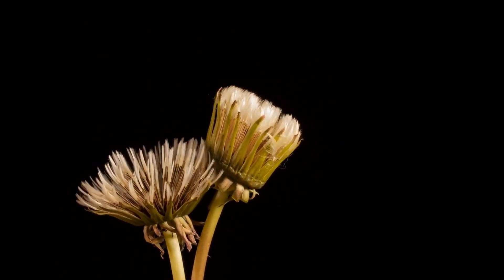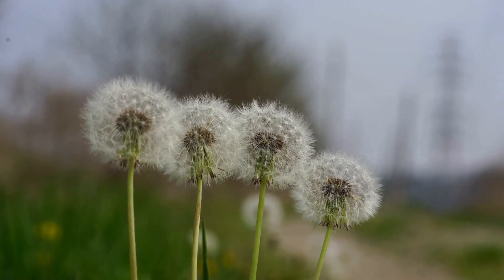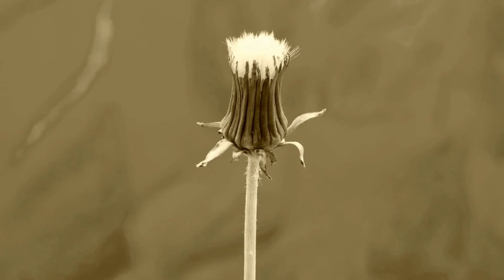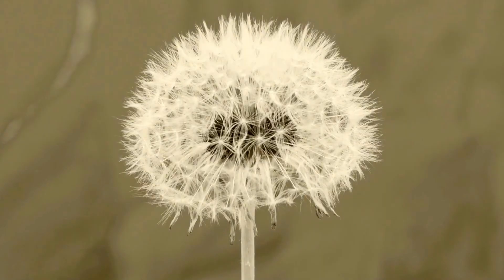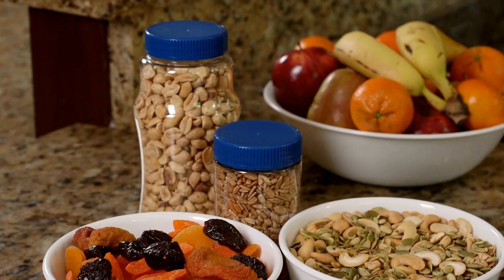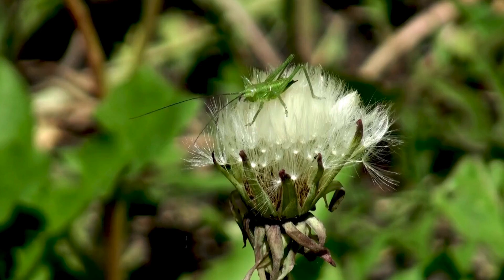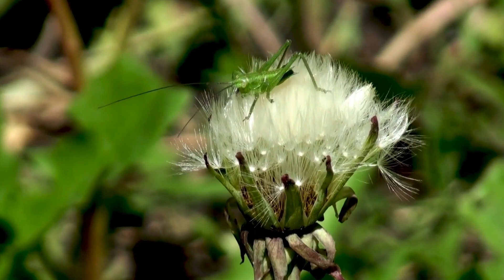Dandelion: nutrient-rich goodness and liver support. Dandelion, also known as Taraxacum officinale, is a well-known flowering plant found in a variety of regions of the globe. Although it is considered a weed by many people, the dandelion has numerous health advantages and is high in vital nutrients. Particularly, dandelion is recognized for its capacity to improve liver health and functioning. In this post, we'll explore the nutrients of dandelion as well as its possible advantages for liver health.